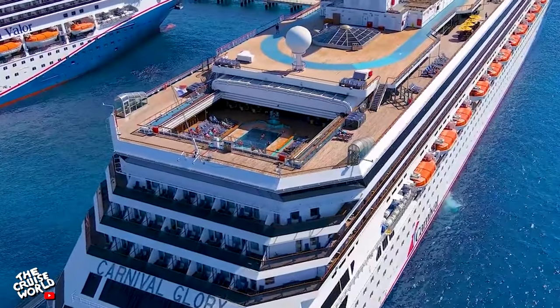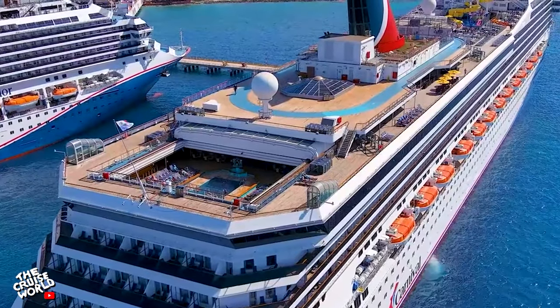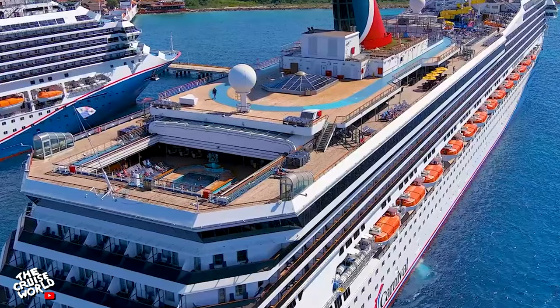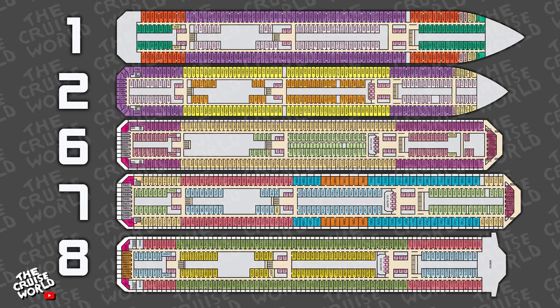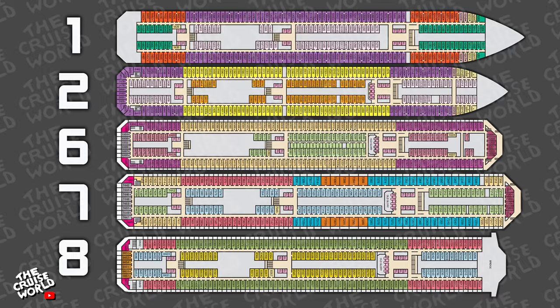Glory has a gross tonnage of 110,000. She's 952 feet long with 13 passenger decks and a capacity for 2,980 passengers. Today's tour is going to focus on the public areas of the Glory, so we'll skip right past decks 1, 2, 6, 7 and 8, which are all comprised of staterooms.